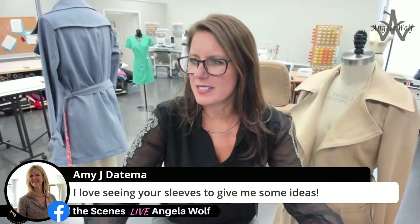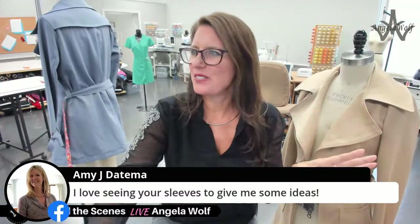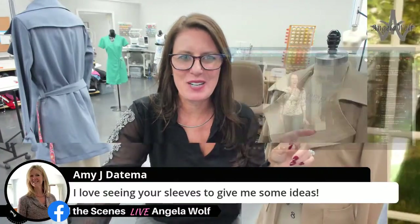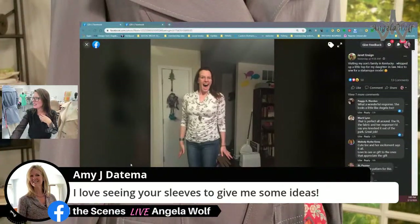Here's my laugh for the day from Janet — she made a top for her daughter-in-law, who was very excited. I just loved this photo.